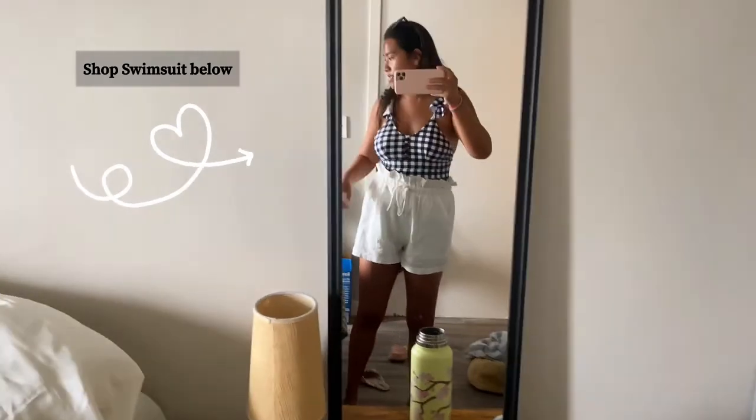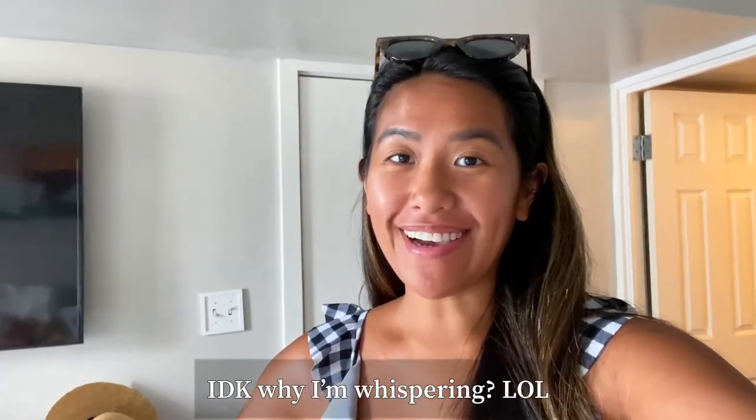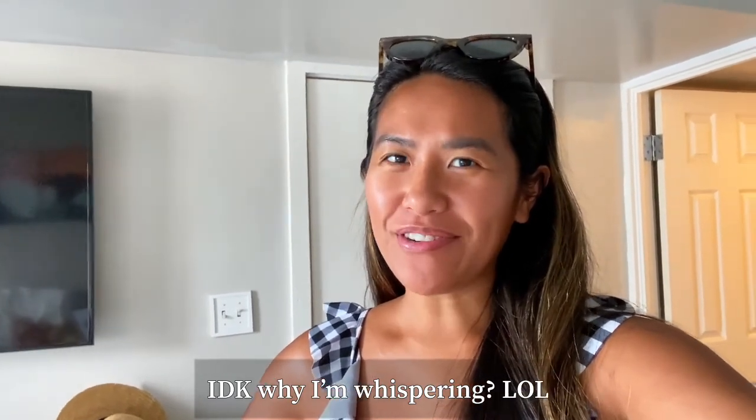Right now I'm getting dressed — I'm wearing this cute gingham one piece, shorts, and some flip-flops, just bringing all my beach attire. Fun fact: I actually don't know how to swim, which everyone's always like, how are you here if you can't swim? That's definitely one of the things I want to learn while I'm here. Luckily during this tour they'll have other activities I can partake in as well as some life jackets I can use while I'm in the water.